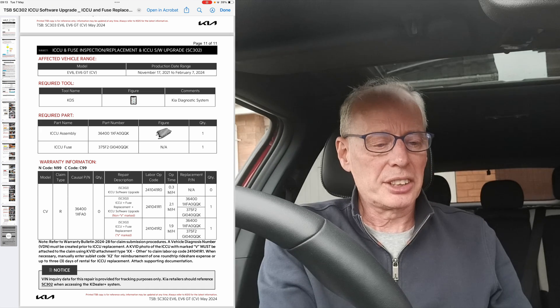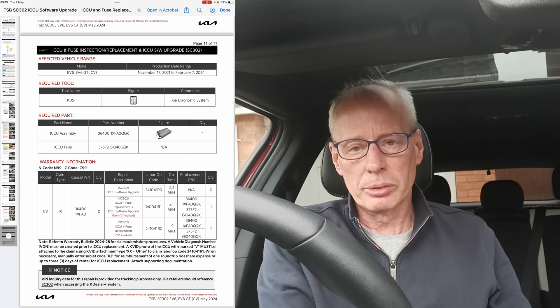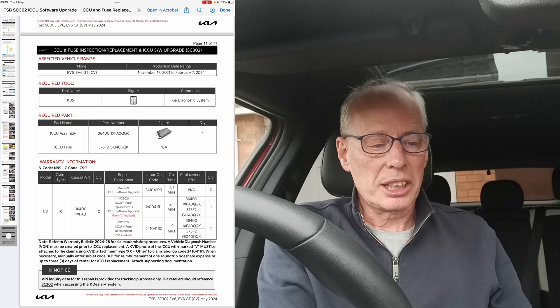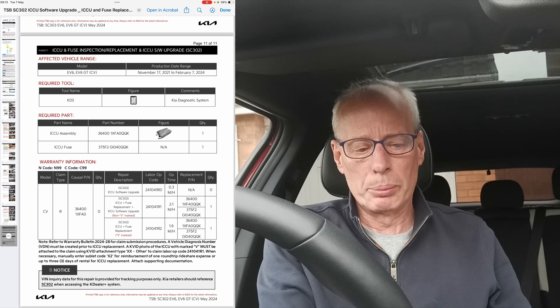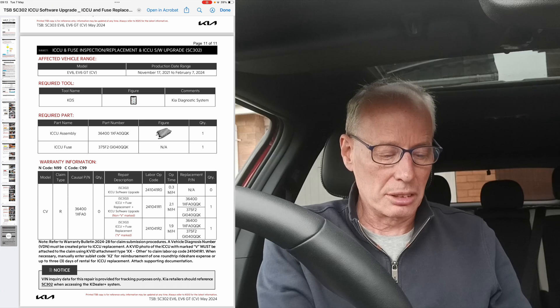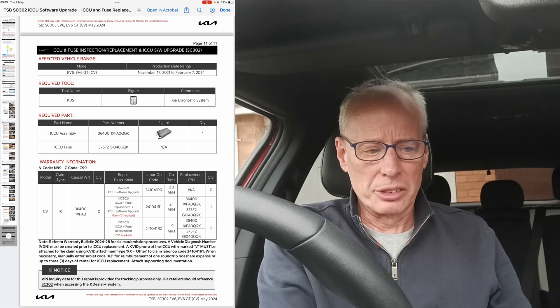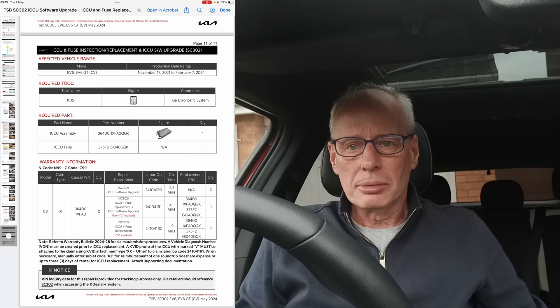Great thanks to Alan SH on Kiri V forums for putting these TSBs up — otherwise we would not be able to see them unless they appear on the NHTSA website, which currently they aren't. I know Alan stayed up all night waiting for this, so many thanks to Alan. That's all for now, thanks for watching.